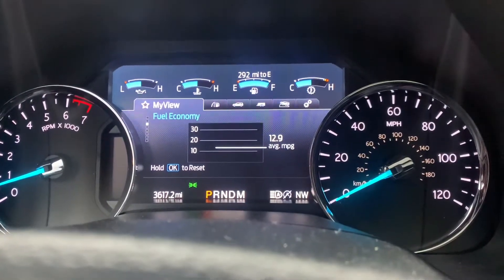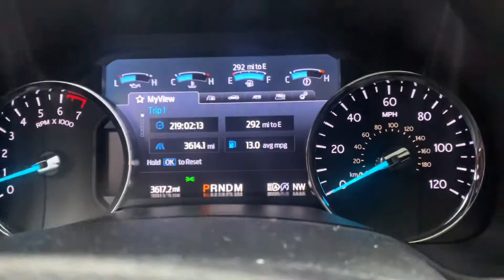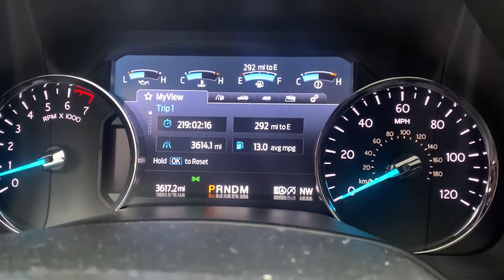The fuel economy — we're averaging 12.9 miles per gallon. Keep in mind we do a lot of in-town travel, but overall for the first 3,600 miles we're only averaging 13 miles a gallon. It's terrible. This is not the Max, just the standard Ford Expedition — kind of like a Tahoe equivalent.